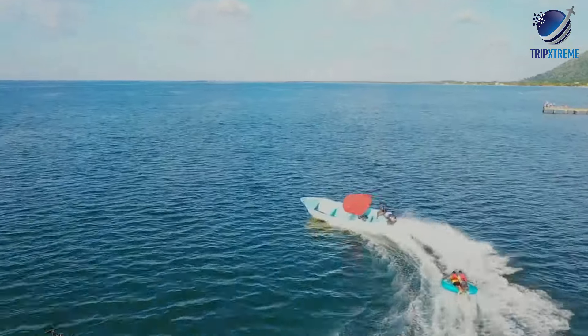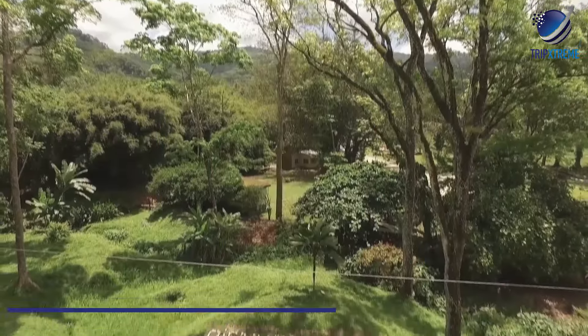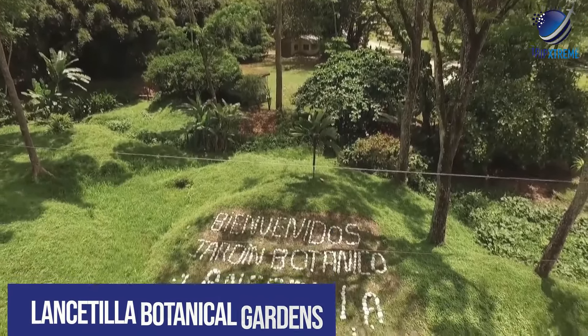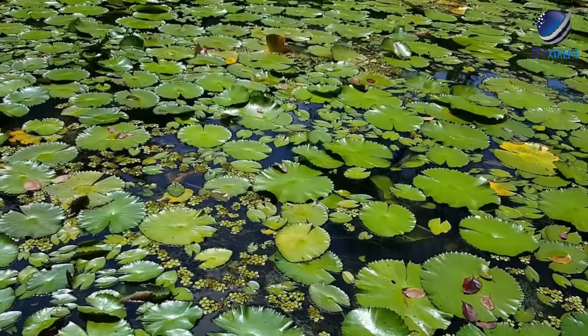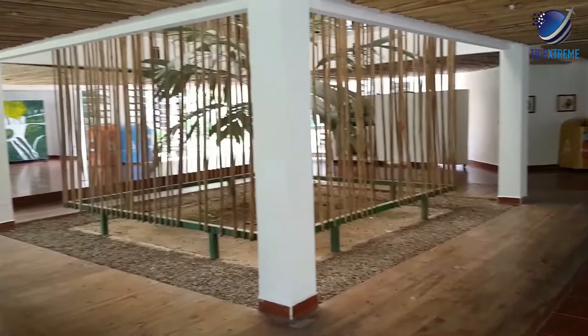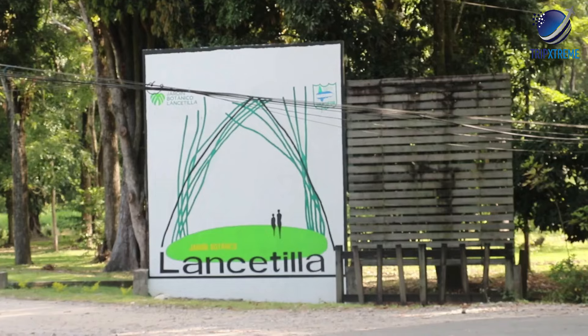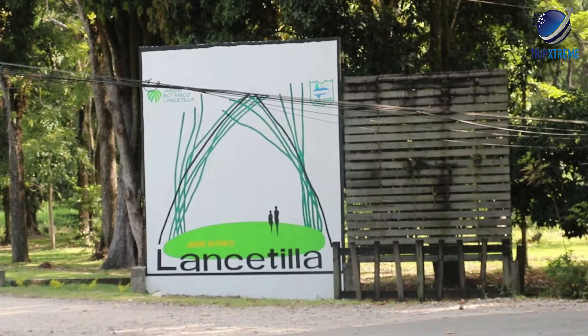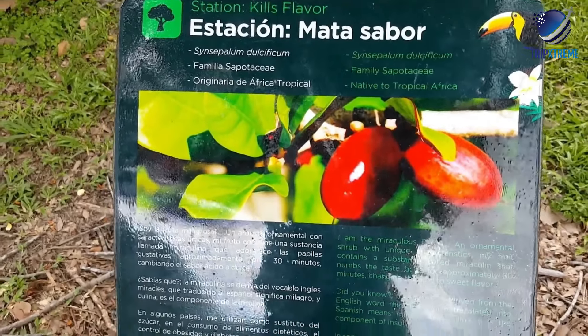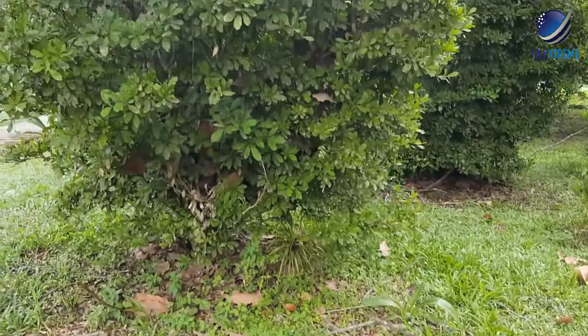So now let's cut to the chase. At number 10: Lancetilla Botanical Gardens. About 5km from the city of Tela, Lancetilla Botanical Gardens are the second-largest tropical botanical gardens in the world. In 1926, the United Fruit Company established the gardens as an experimental site to test the economic viability of various fruit and hardwood trees.